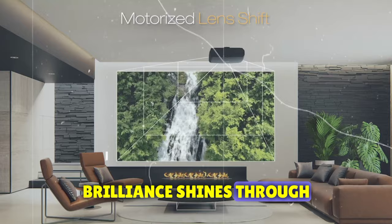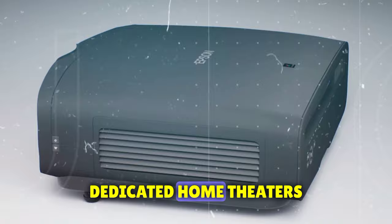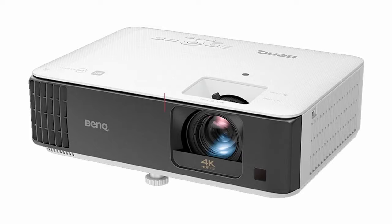But when the lights dim, it unleashes a visual masterpiece that will leave you breathless. This powerhouse is meant for substantial rooms and dedicated home theaters. If you're in a cozy apartment, it might be overkill. However, for those who seek the ultimate home cinema, the Epson Pro Cinema LS12000 is worth every cent of its mid-range price tag.